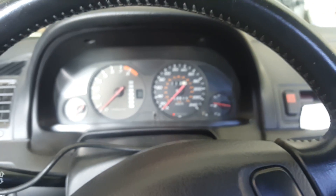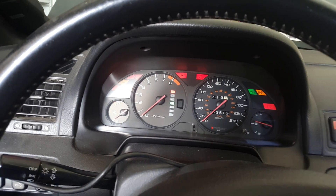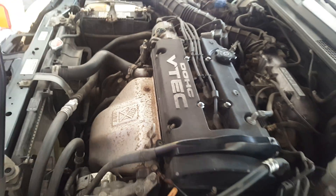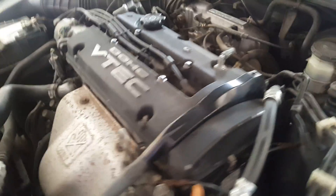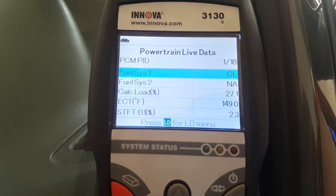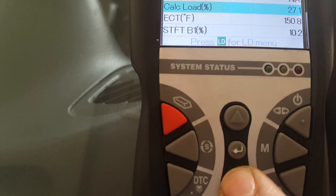Let's take a look. I'm gonna start the car here and let's find out what's going on. I'm gonna watch the live data. The idle is fine. Alright, we just went CL — closed loop. We're on closed loop now. That's when the ECU takes over the fuel trim.